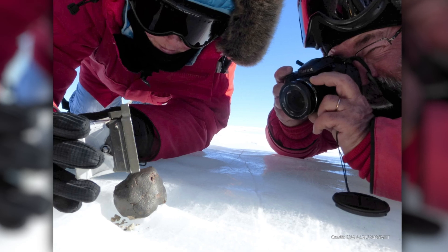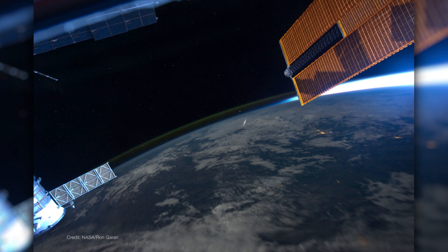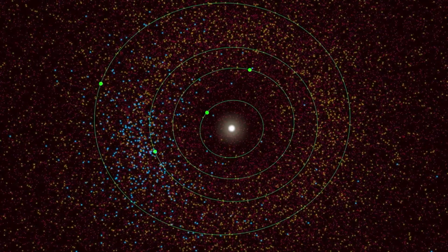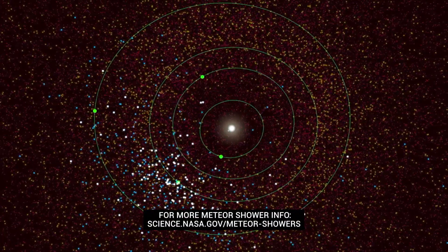NASA studies meteors from the ground, in the air, and from orbit to forecast meteor activity, protect spacecraft, and to understand the composition of comets and asteroids throughout the solar system.